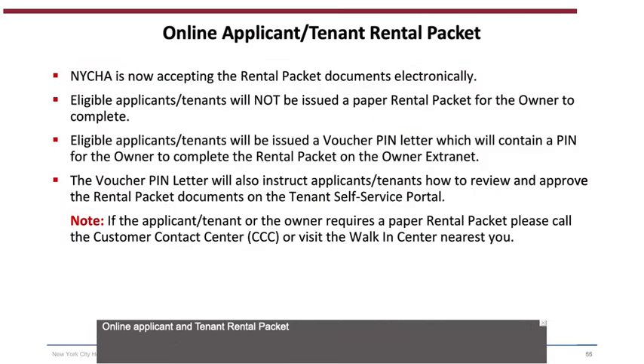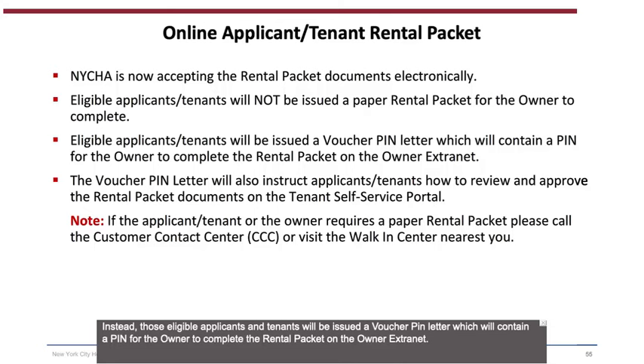Online Applicant and Tenant Rental Packet: NYCHA is now accepting rental packet documents electronically. Eligible applicants and tenants will not be issued a paper rental packet for the owner to complete. Instead, those eligible will be issued a voucher PIN letter, which will contain a PIN for the owner to complete the rental packet on the owner extranet. The voucher PIN letter will also instruct applicants and tenants how to review and approve the rental packet documents on the tenant self-service portal. If the applicant, tenant, or owner requires a paper rental packet, please call the CCC or visit the Walk-in Center nearest you.